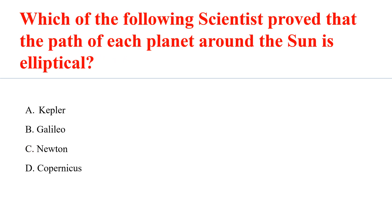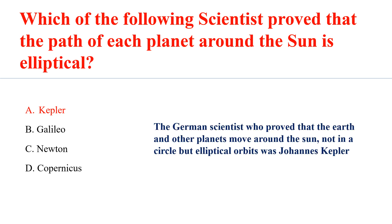Which of the following scientists proved that the path of each planet around the sun is elliptical? Answer: A. Kepler. The German scientist who proved that the Earth and other planets move around the sun not in a circle but in an elliptical orbit was Johannes Kepler.